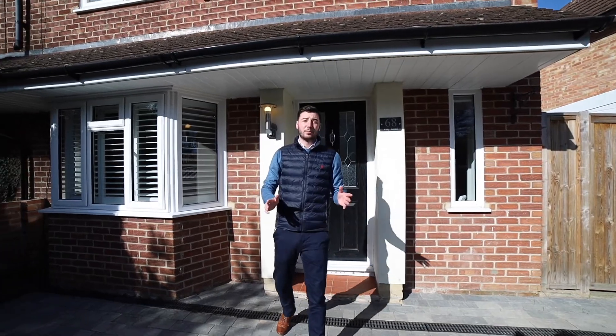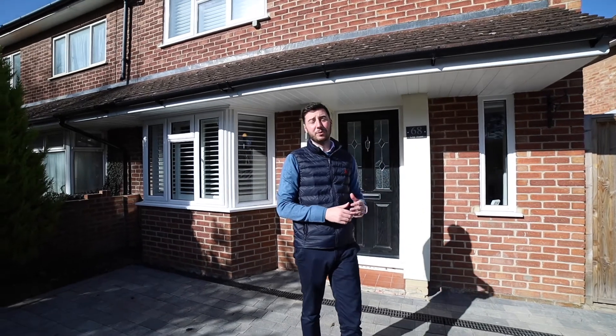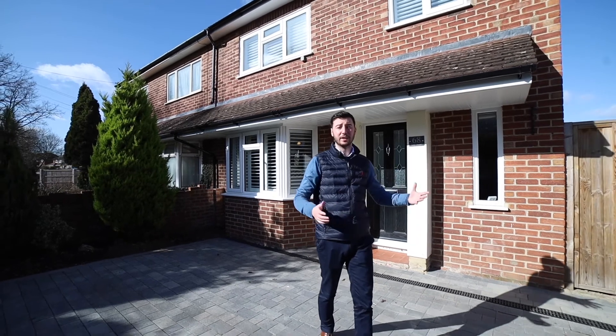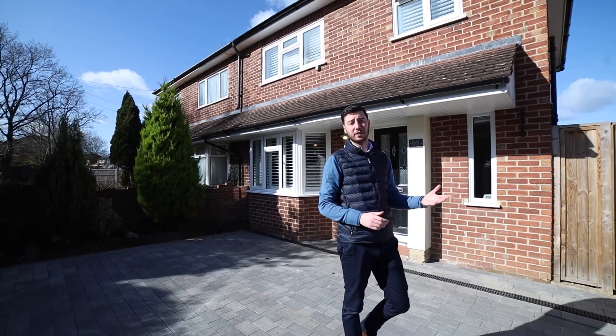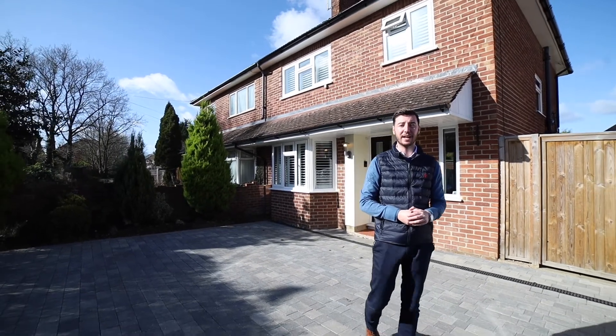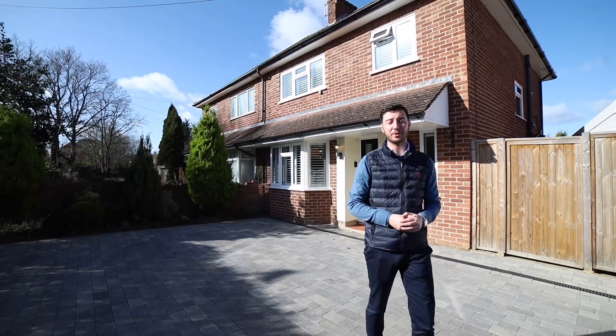So that's the end of the property tour. As you can see throughout, it's absolutely stunning and a really good size — with a great entrance hall, a stunning kitchen dining room, and a really sought after location. If you are interested in having a viewing, please give us a call on 0118 942 2112 and we'll be happy to get a viewing booked in. Thanks for watching.